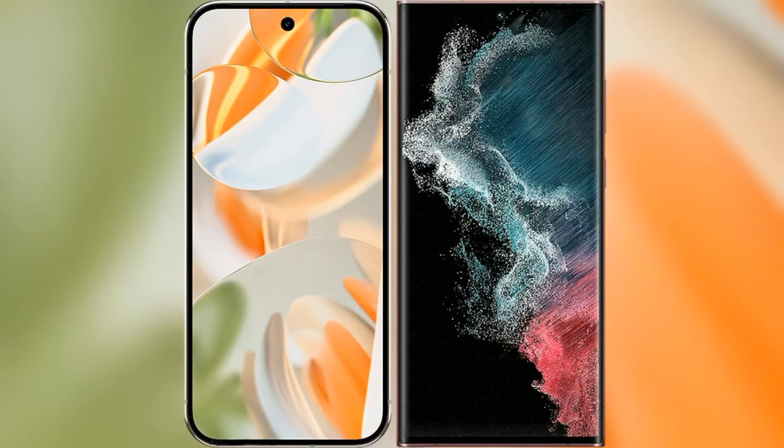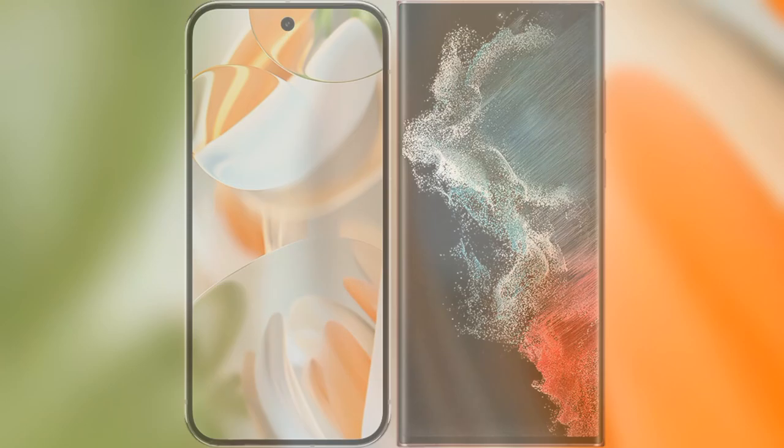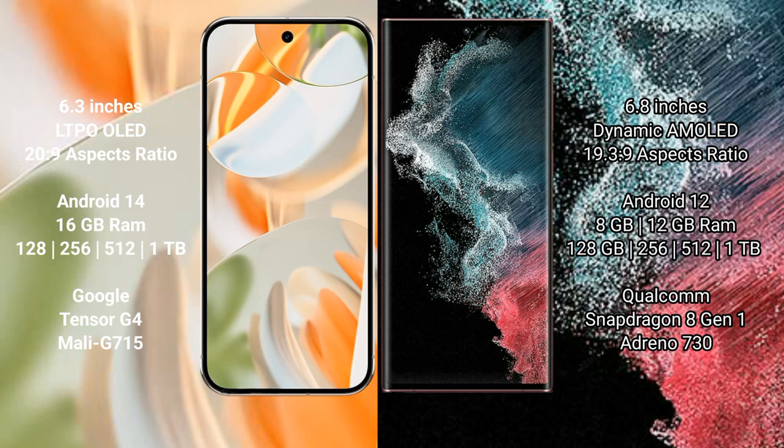I will compare the new Google Pixel 9 Pro with the Samsung Galaxy S22 Ultra. The Google Pixel 9 Pro features a 6.3-inch LTPO OLED display, while the Samsung Galaxy S22 Ultra features a 6.8-inch Dynamic AMOLED display.